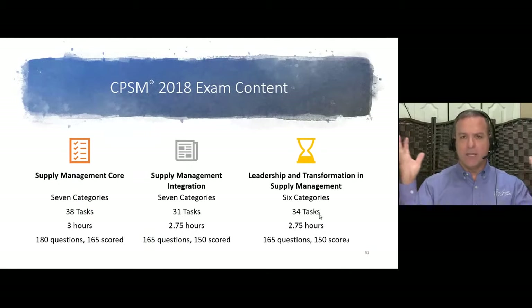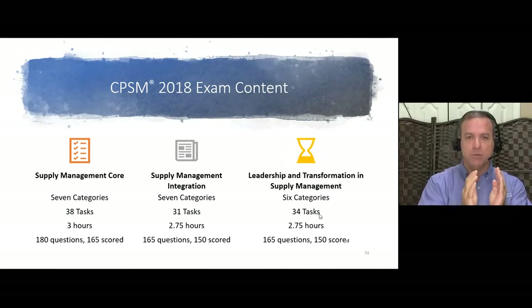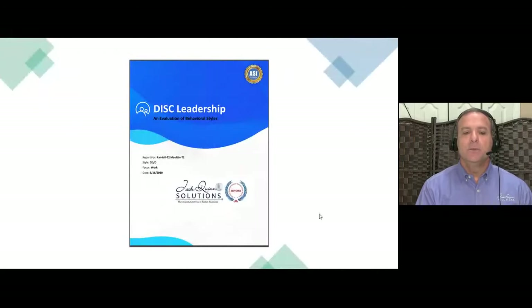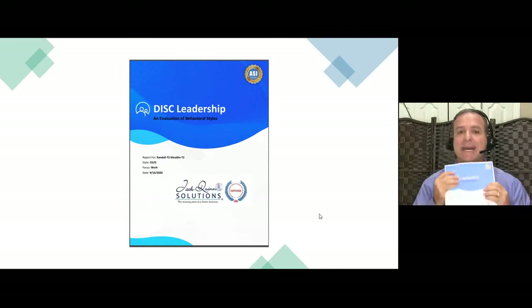The exam content: Supply Management Core covers the basics of procurement and supply chain management processes. Integration is about integrating those processes into your organization with different systems and business units. Leadership and Transformation enables you to apply what you learned in Exams 1 and 2 throughout your organization. The content builds on each other, so you need to go through all the content before taking any one exam. For Exam 3, you'll take a DISC Leadership Assessment.